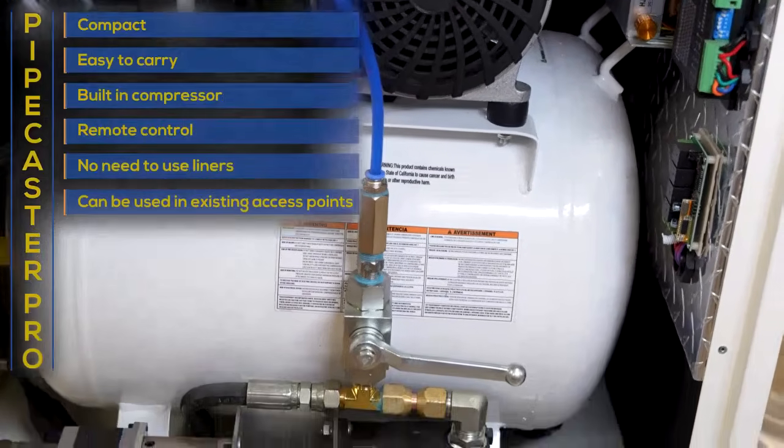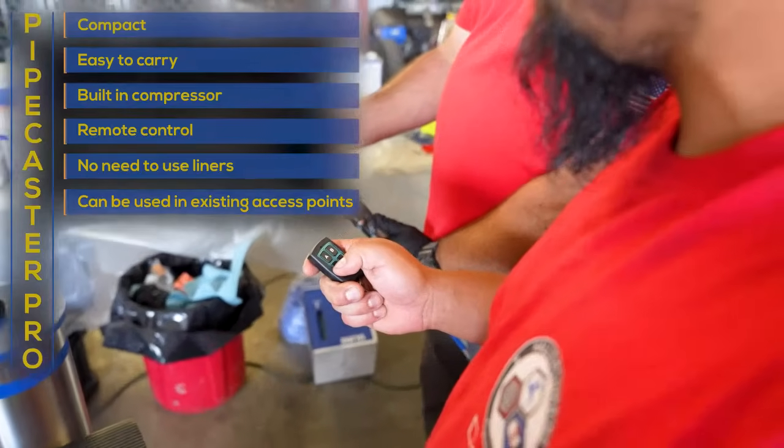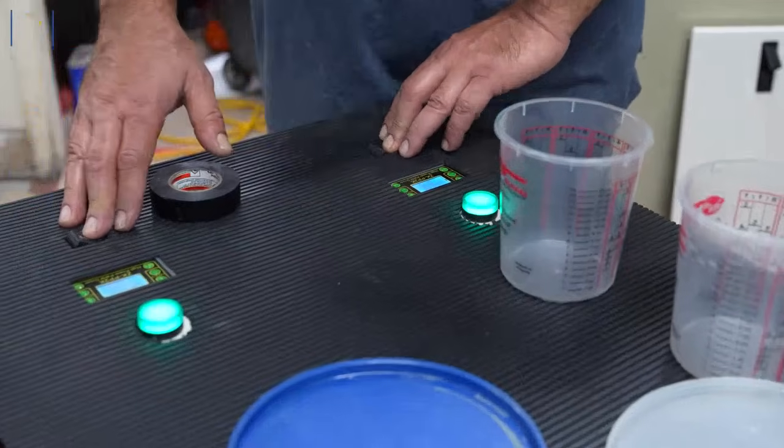It has a built-in compressor inside the machine. You can also run it through a remote control. In case anything happens to the battery or you lose the remote, you can still operate this manually.